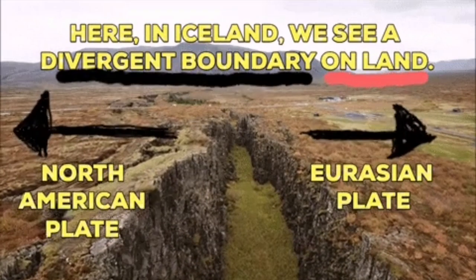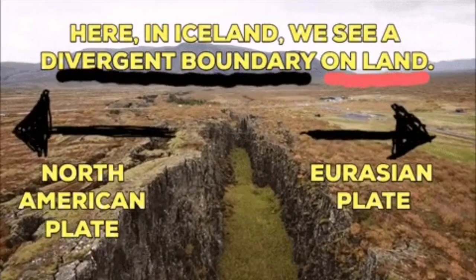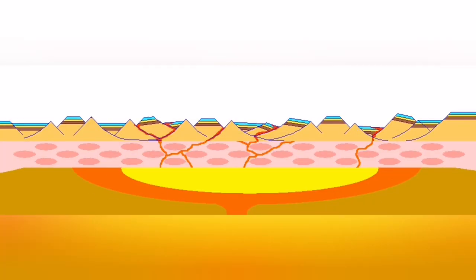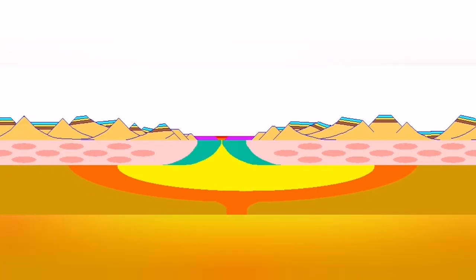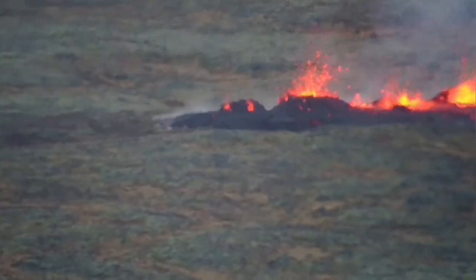The splitting of the ground between the Eurasian plate and the North American plate. And where this splitting is happening, the fault lines drop down, the stretching of the ground, magma rising — we will have eruption like this case, you can see it.